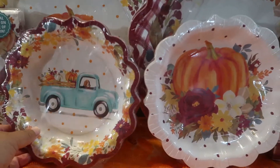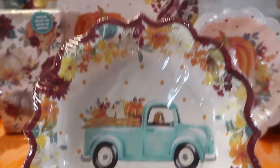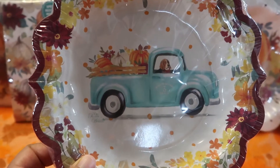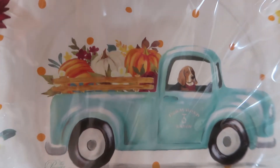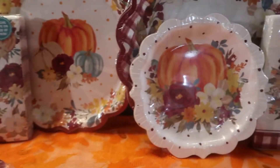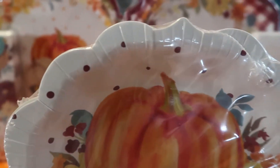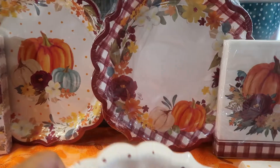Charlie is so adorable — I love the blue truck design. I think putting the truck on the smaller plate was smart; it would have taken away from the elegance of the big plates. It's more playful for dessert time and for kids. The Charlie plate has a burgundy scallop edge with polka dots, and the third plate has the big pumpkin with burgundy polka dots and flowers on a white base.